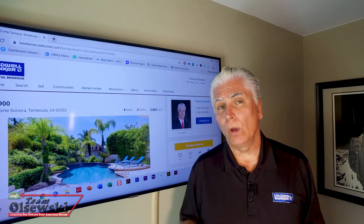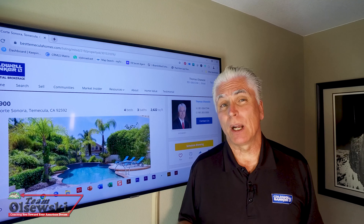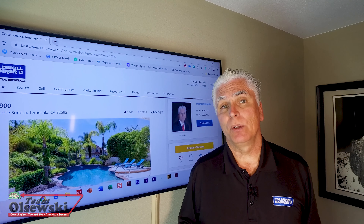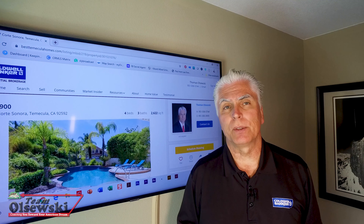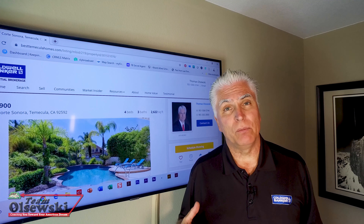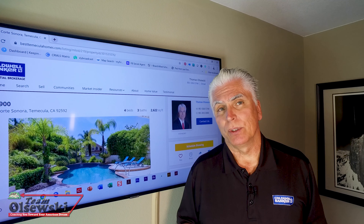If the seller cannot or will not lower the price, sometimes they will split the difference, especially if the buyer still wants the home. If the seller won't budge on price, you as the buyer would have the opportunity to either move forward with the transaction or cancel the contract. The lender will only do a loan based on the appraised value, so you might need to increase your down payment funds to make up the difference in certain cases.